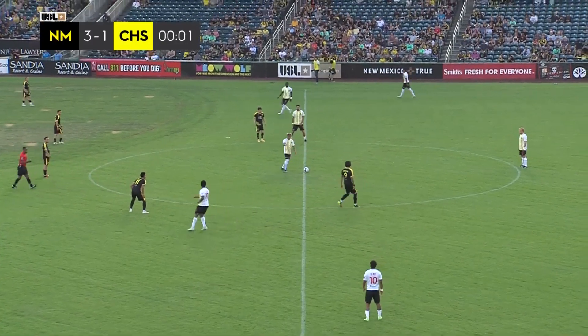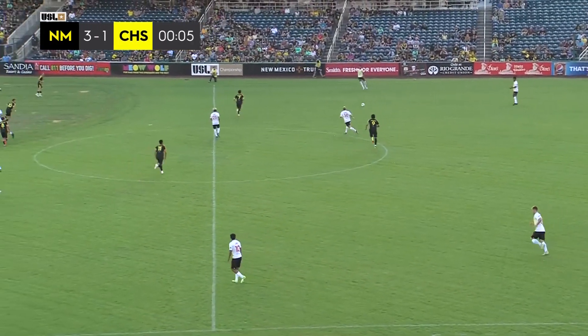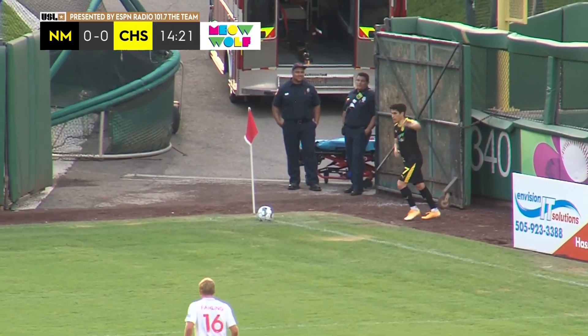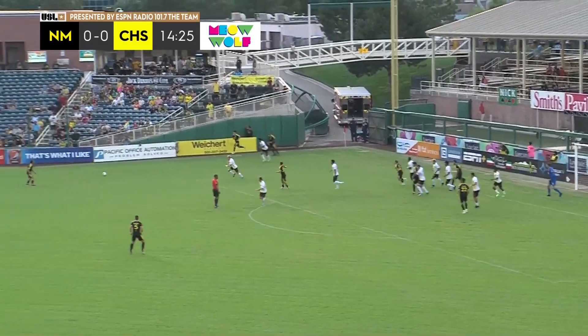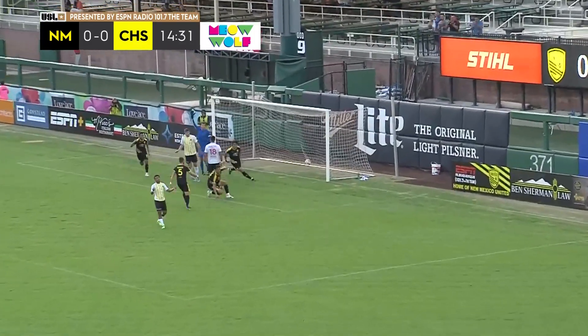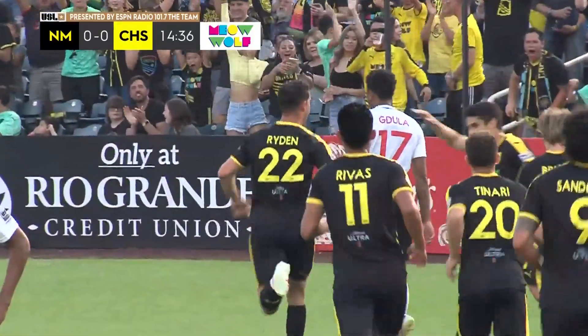We're underway here in the first matchup between Charleston Battery and New Mexico United here at the lab. Tyler Ortega, JJ Buck here tonight. Bank of America corner kick — here's Chelo Martinez, plays it short to Yearwood up top, it's Guzman. This is another one of those United set plays. It's Kaelin Ryden heading home at the back post, and New Mexico United take the lead in the 15th minute.